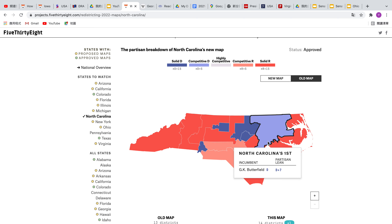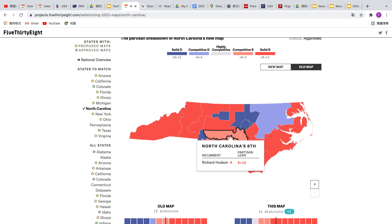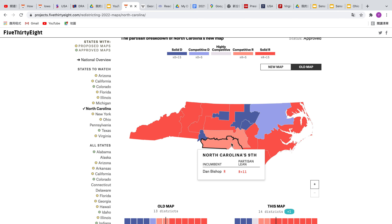In the old map, the Democrats held eight to five districts while the Republicans held eight, with a few competitive districts that both parties can flip — the first, the eighth, and the ninth.